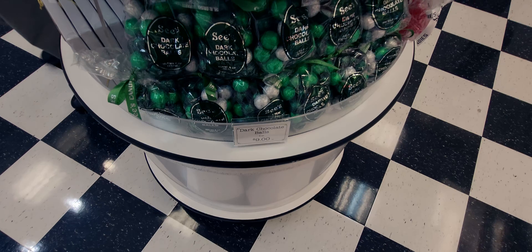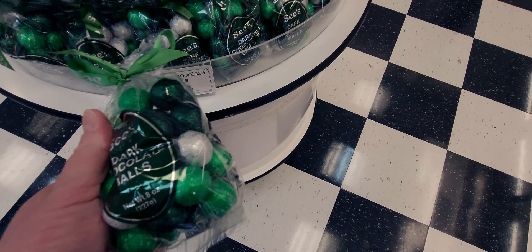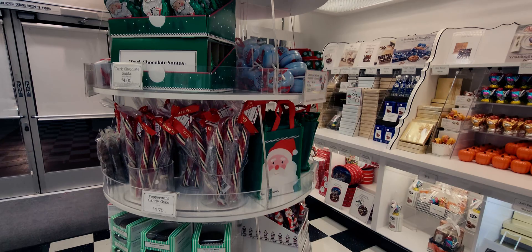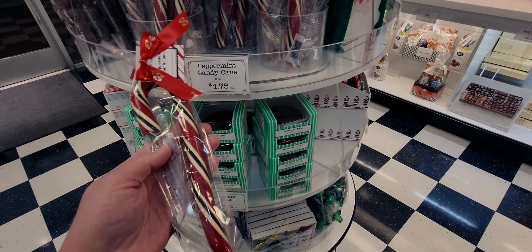At $1.85, they also have dark chocolate balls — nine dollars, eight ounces — in different shades of greens and silver with See's Candy printed on the little balls. Really cute with the ribbon. They also have peppermint candy canes for $4.75 — so precious, a peppermint candy cane with the red See's Candy branding. Another great stocking stuffer.